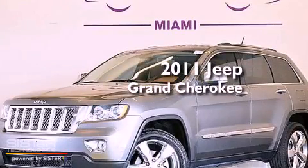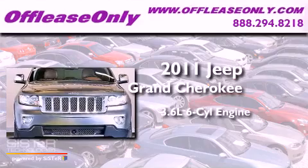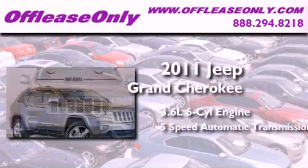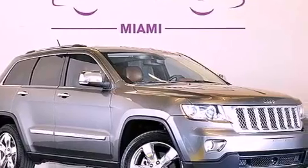This is a 2011 Jeep Grand Cherokee. It has a 3.6-liter six-cylinder engine, a five-speed automatic transmission, and four-wheel drive. Plus, having just come off lease, this Jeep is in like-new condition.